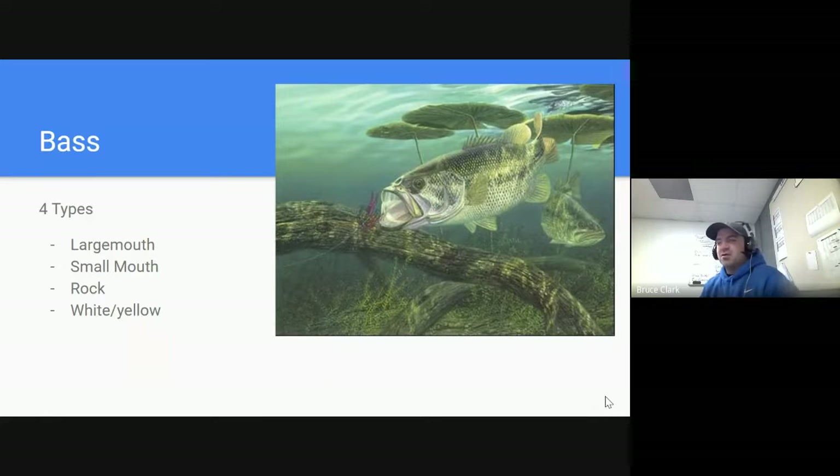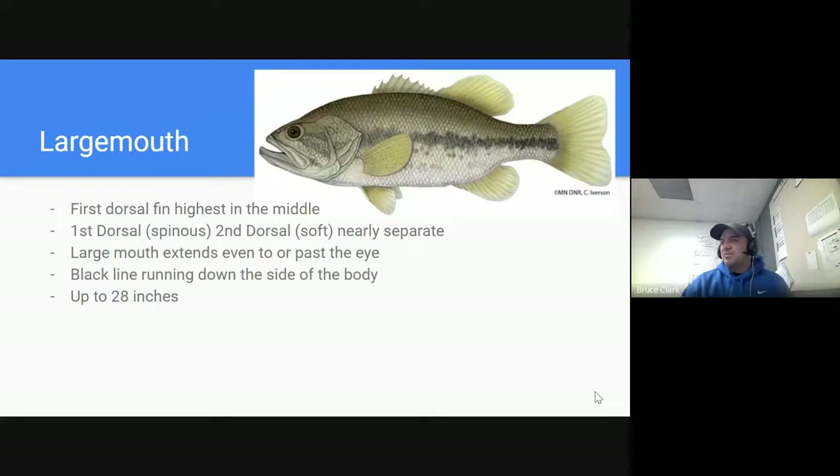Next are species you should have heard of before — four bass species found in the state. They're a large source of revenue for the state of Minnesota. Starting with maybe the most common one, the largemouth bass. Its first dorsal fin is highest in the middle, very pointy or spinous, and the second one is soft to touch.